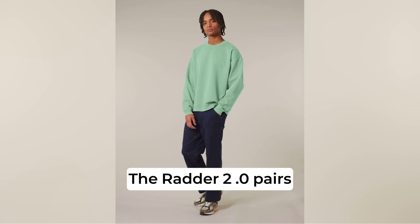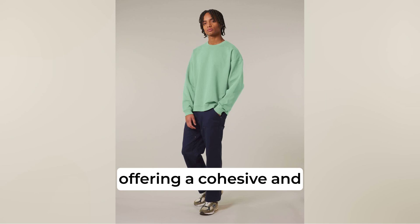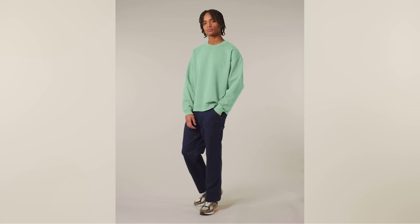The Radha 2.0 pairs seamlessly with the Slammer 2.0 oversized hoodie, offering a cohesive and stylish solution for trend-savvy and sustainability-focused designs.